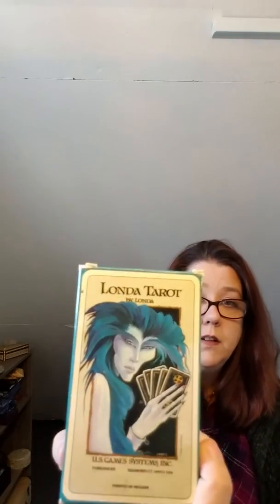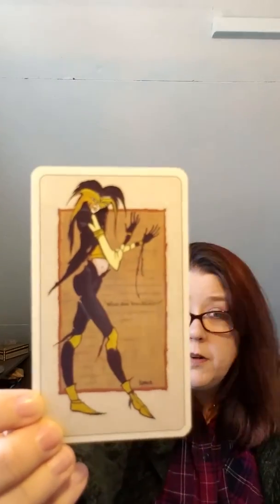I got these decks then, and then a couple years later the great migration happened — I moved from a place where I could be out and proudly pagan into a place where that was probably not the best idea. A lot of this stuff got given away to people in Houston who could use it. One of the decks that I gave away and found again this year is the Londa Tarot. I loved this deck when I got it — it was never far from my hands.